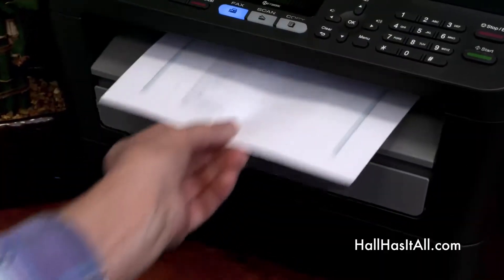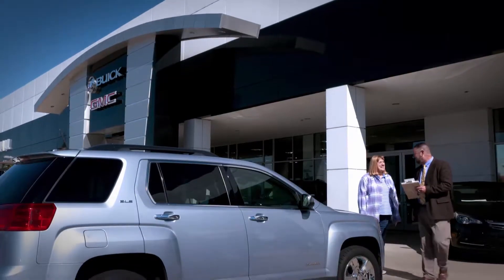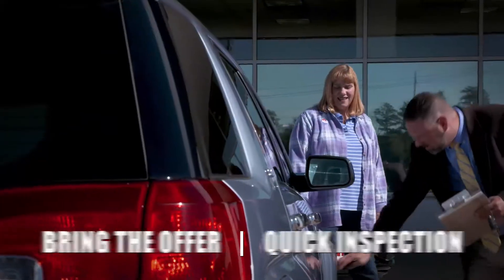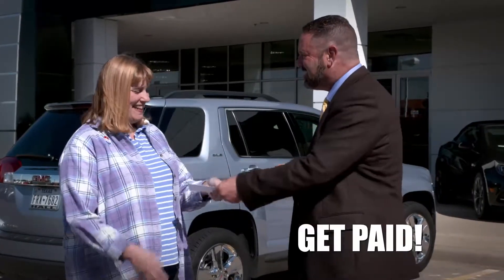If you want to buy a car from Hall Buick GMC, now you know what your trade is worth. And if you don't want to trade it, we'll simply buy your car. Just bring in the offer and after a simple inspection, get paid for your car.